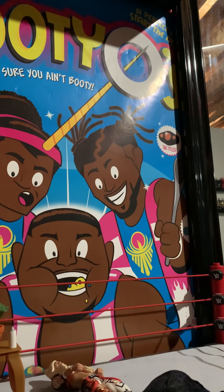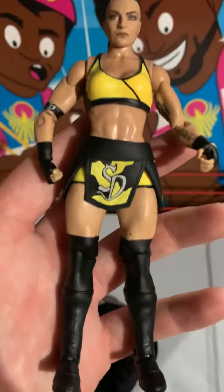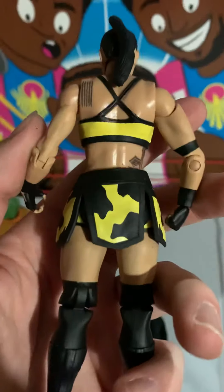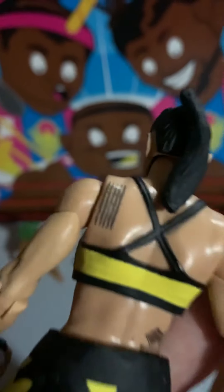I didn't realize it before but the face scan is killer. This is actually a really nice figure - she's got the black and yellow, the SD on the front. Black and yellow on the back, got the tattoos. They actually spelled out all the words on her back - the whole tattoo - that's unreal. They actually wrote every word that's on there, and there's a tattoo on the side too.